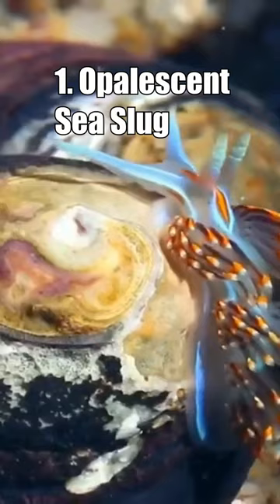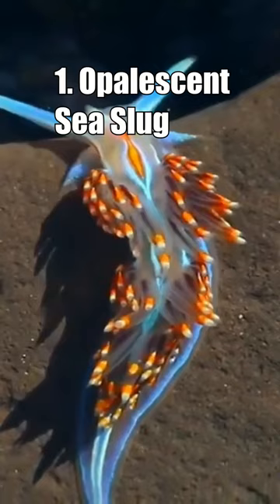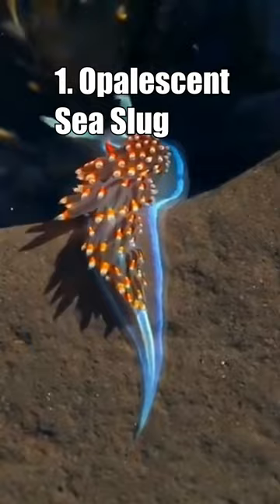Number 1: The Opalescent Sea Slug. This beautiful sea slug has a pale glowing alien-like body with thick brown cerata with white tips covering its back. It looks like something straight out of the popular video game Bloodborne.